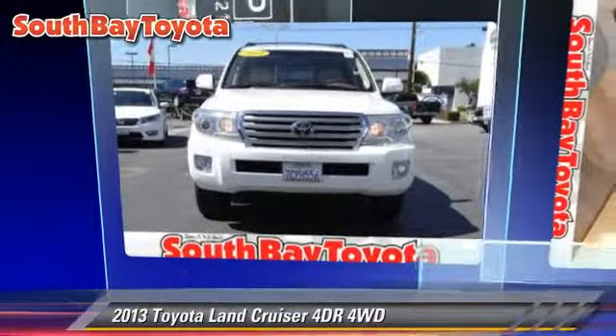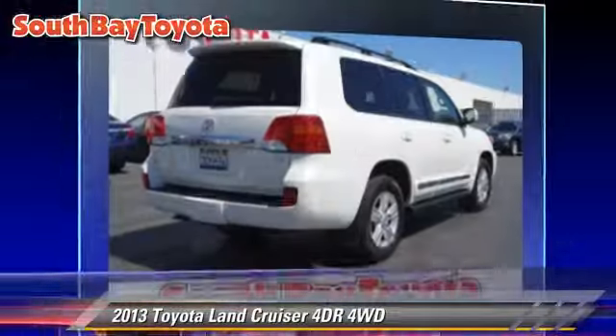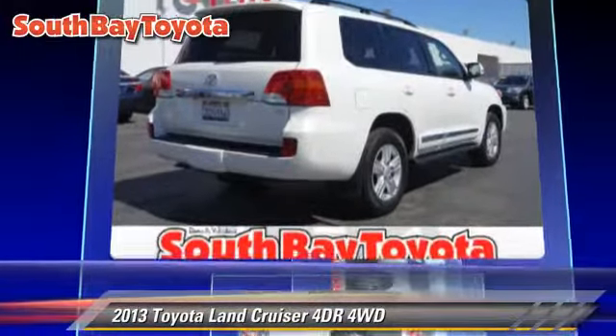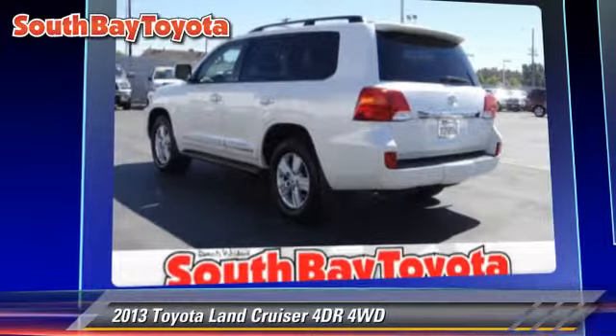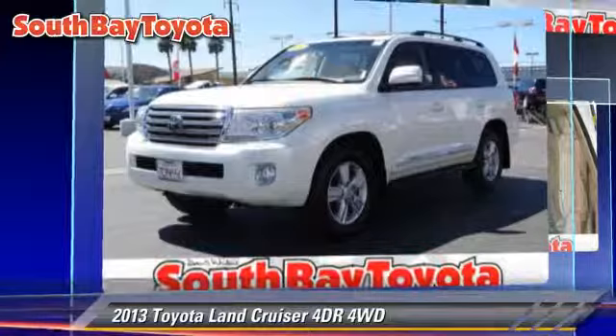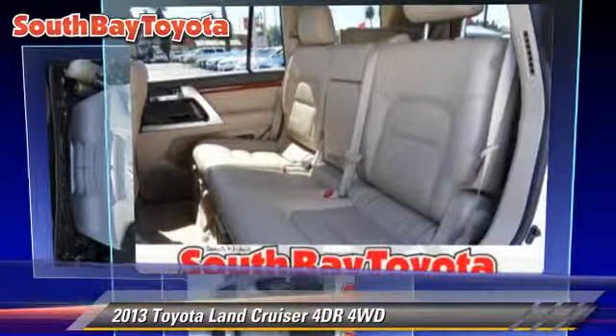The 2013 Toyota Land Cruiser, with an automatic transmission — this vehicle, with fewer than 25,000 miles on the odometer, is well equipped. This Toyota features alloy wheels, four-wheel drive, and tilt wheel.